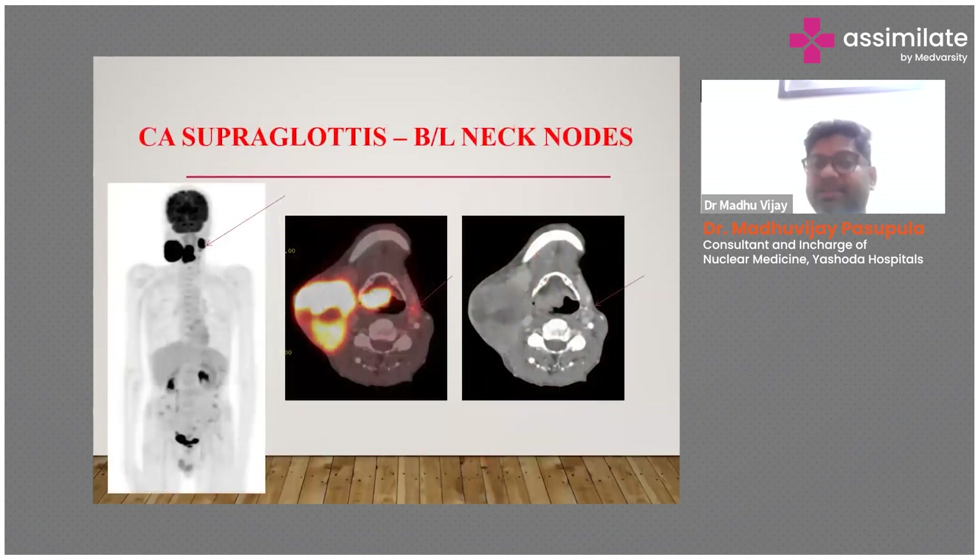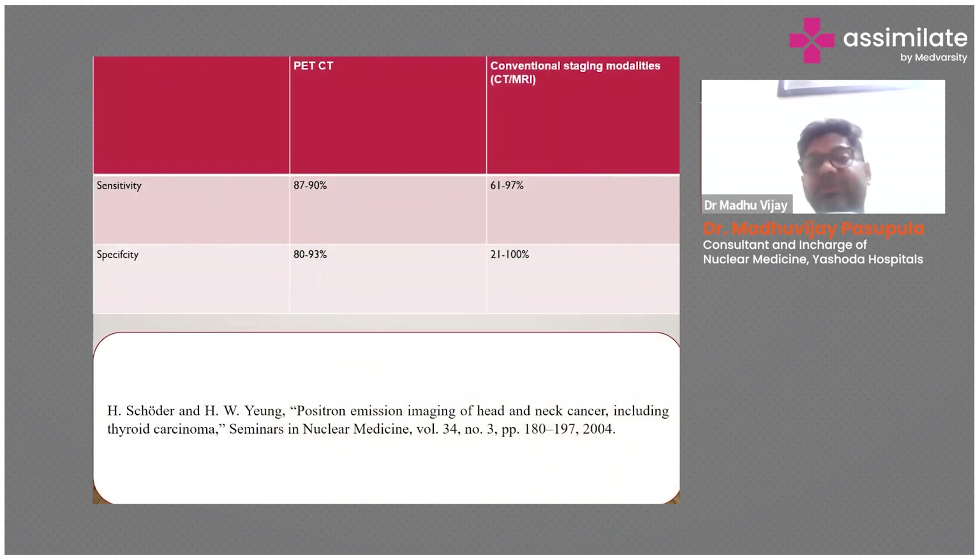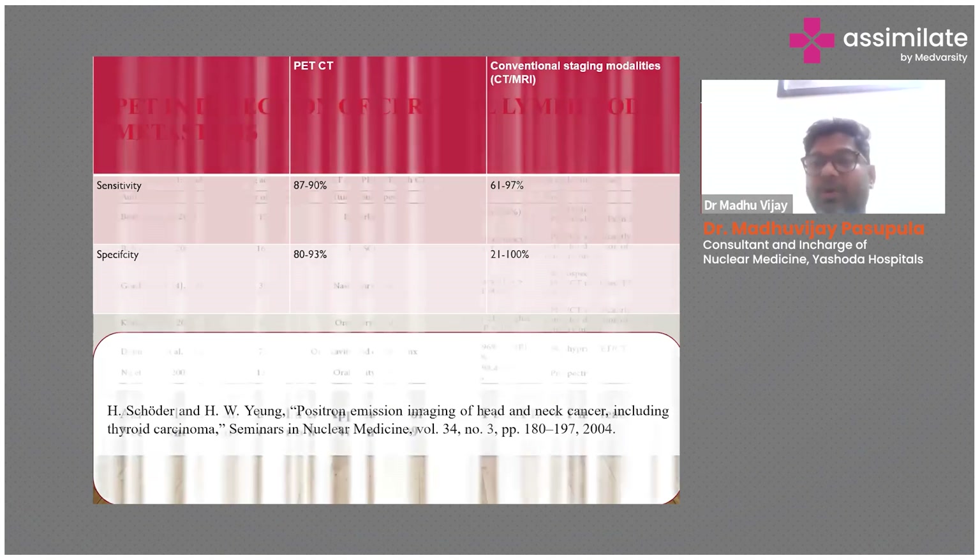This is another case of carcinoma of the supraglottis with bilateral extensive nodal metastasis. On the left of the image, marked by the red arrow, there is only sub-centimetric lymph node metastasis on the contralateral side, which can be easily missed by CT and MRI. This screen shows the sensitivity and specificity of CT versus MRI, and you can clearly see that PET-CT has greater sensitivity and specificity compared to CT or MRI alone or combined.